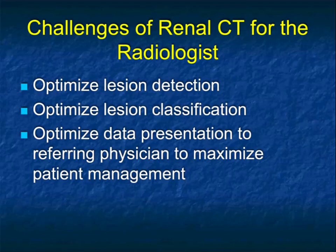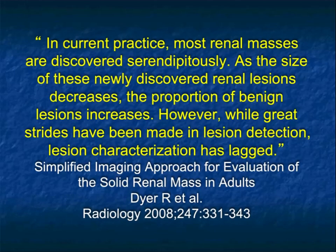In terms of protocols, our challenge — which, if you do the protocol well, it's going to be easy to answer all the questions — is to optimize lesion detection, optimize lesion classification, and then optimize data presentation to the referring physician. We want to do all of this while minimizing the dose to the patient, minimizing the complexity of the study, yet maximizing the information.